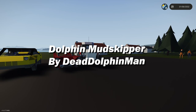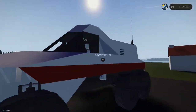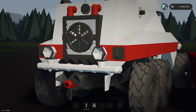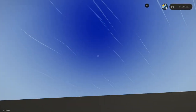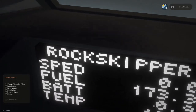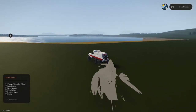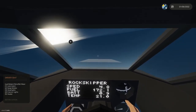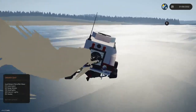Next we have the Dolphin Mudskipper by Dead Dolphin Man — the second mudskipper of the day. It looks quite cool, reminds me of lightweight military ATVs. There's a hatch in the top to get in. We've got battery two for fins, jar and cooling. It's called the Rock Skipper. Controls are neutral, drive or boat mode.